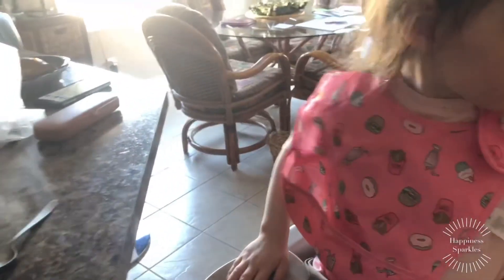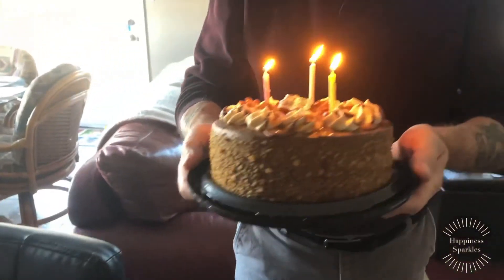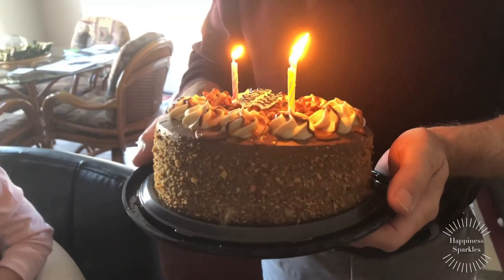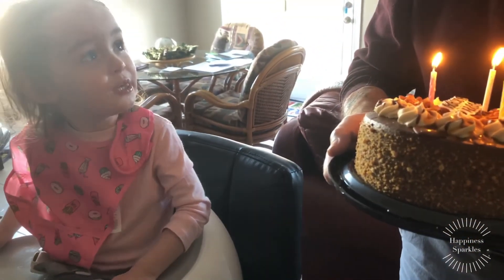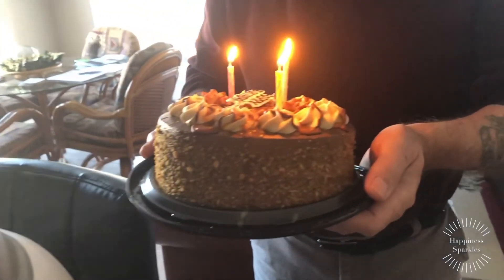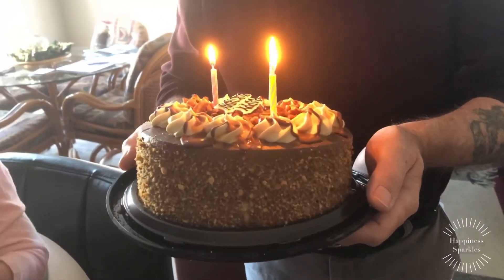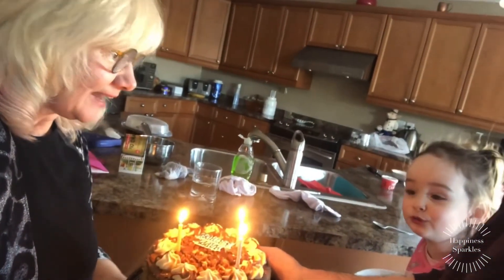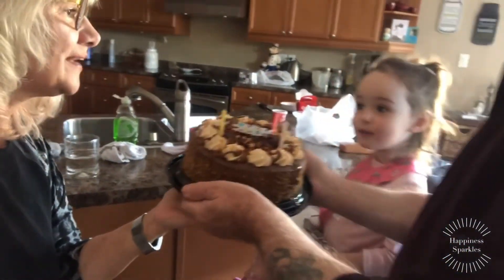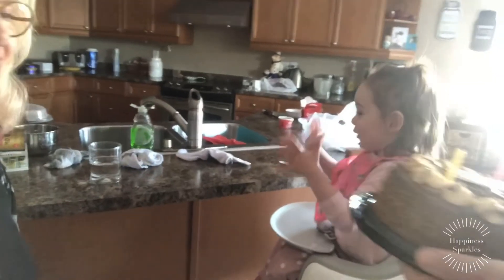Happy birthday to you, happy birthday to you, happy birthday dear Nana, happy birthday to you! Happy birthday to you! Beautiful cake — it looks really good.